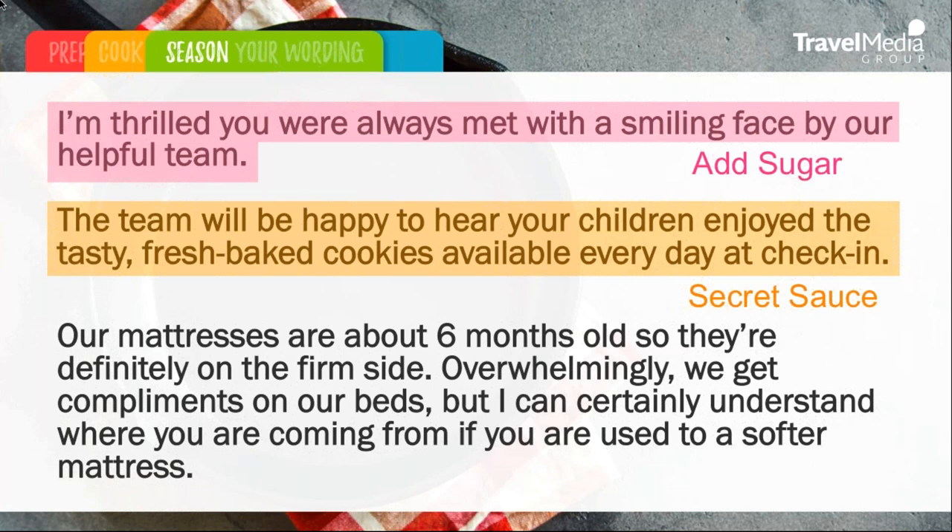We also want to address the mattresses mentioned in the review: 'Our mattresses are about six months old, so they're definitely on the firm side. Overwhelmingly, we get compliments on our bed, but I can certainly understand where you're coming from if you are used to a softer mattress.' So we're being empathetic here, but yet we are also addressing future travelers who might have some concerns or hesitation about booking there.